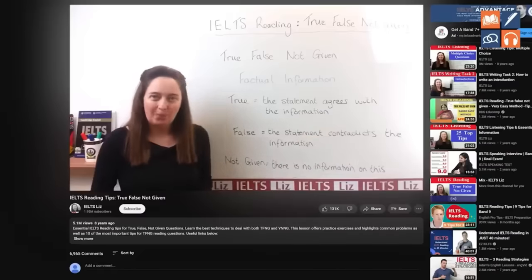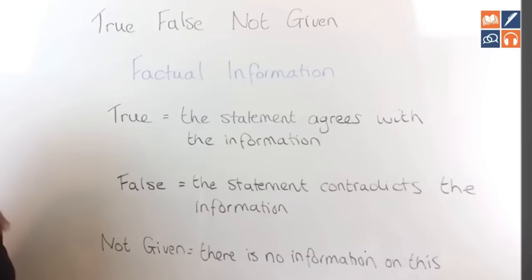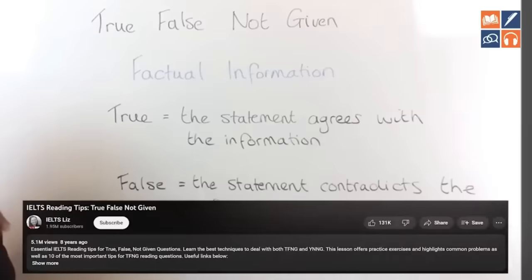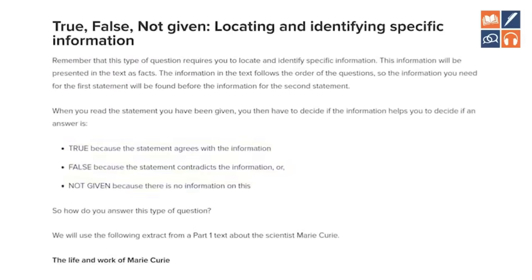What students want to know when it comes to tips and tricks for True/False/Not Given is some kind of tip or trick that will help them understand the difference between True, False, and Not Given. In this video, Liz puts it perfectly. She says: if it is True, the statement agrees with the information; if it is False, the statement contradicts the information; and if it is Not Given, there is no information on this. Liz posted this eight years ago, and the test has not changed since. You will also find the exact same information on the IDP website in their article 'IELTS Reading Test: True, False, Not Given Explained.'